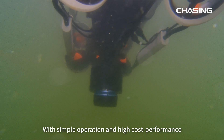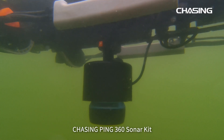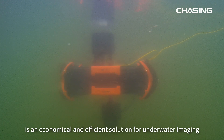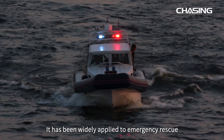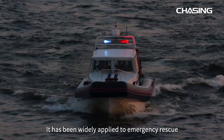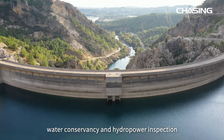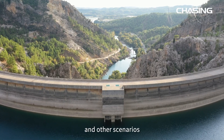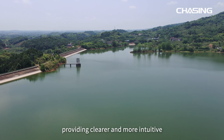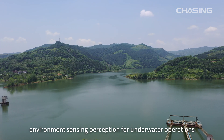With simple operation and high cost performance, Chasing Ping 360 Sonar Kit is an economical and efficient solution for underwater imaging. It has been widely applied to emergency rescue, scientific exploration, aquaculture inspection, water conservancy, and hydropower inspection, and other scenarios, providing clearer and more intuitive environment sensing perception for underwater operations.